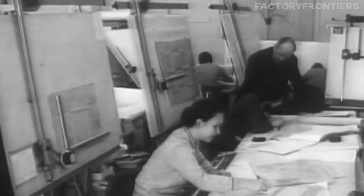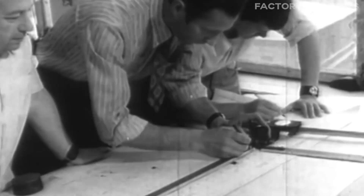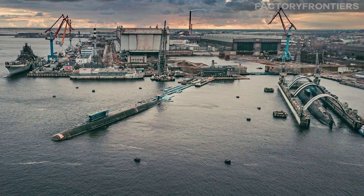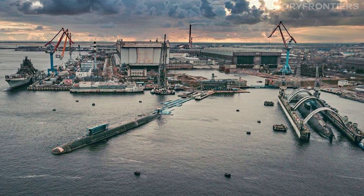The journey began in the early 1970s at the Rubin Design Bureau in Leningrad. Teams of naval architects and engineers pored over countless designs, striving to create a submarine that would eclipse all others in size and capability. After years of rigorous development, the final blueprint was approved in 1976, and the Severodvinsk Shipyard was tasked with turning this ambitious vision into reality.